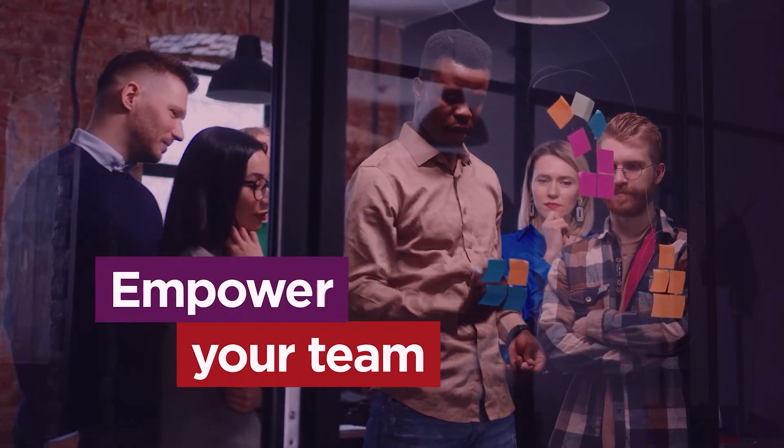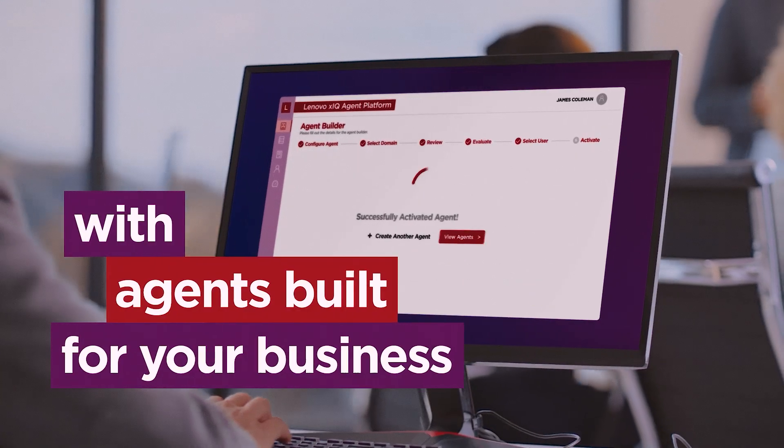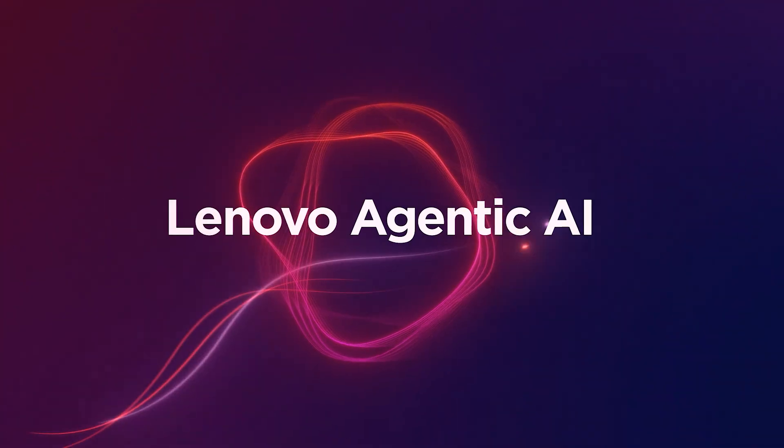Empower your team and supercharge productivity with agents built for your business. Lenovo agentic AI.